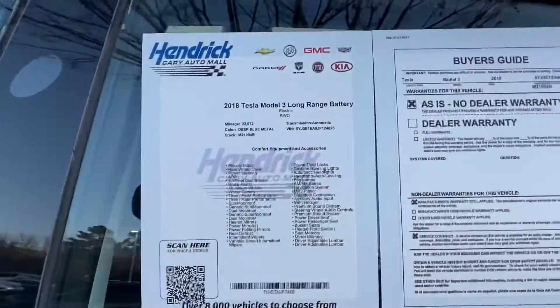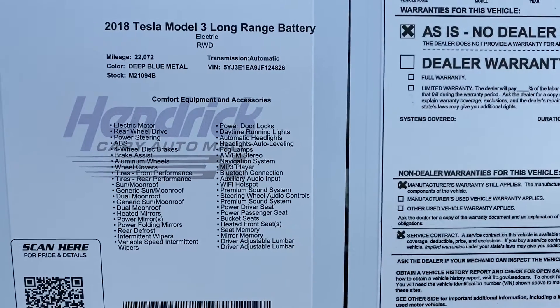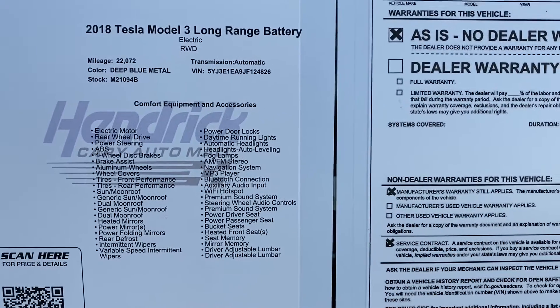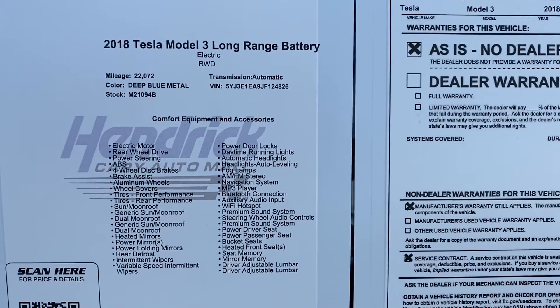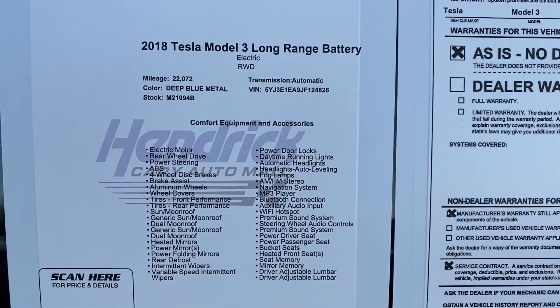I always like to stop on the sticker — you can pause here to see more if I go by it too quickly. Again, you can see it's the 2018 Tesla Model 3 with the long-range battery. You've got your VIN, mileage, stock number, all that there for you.